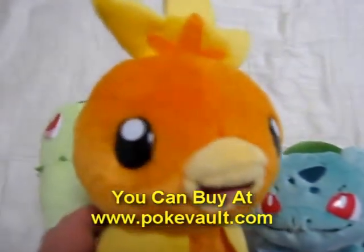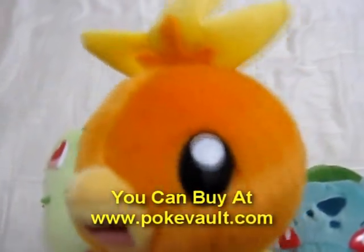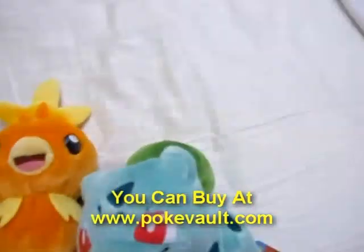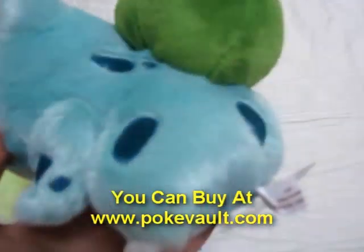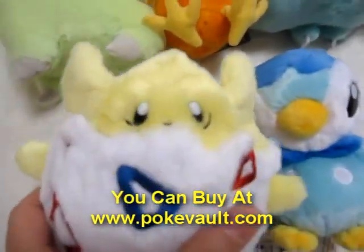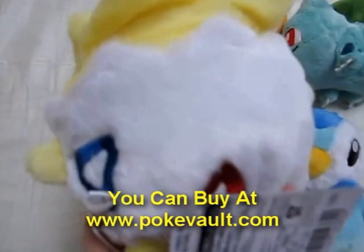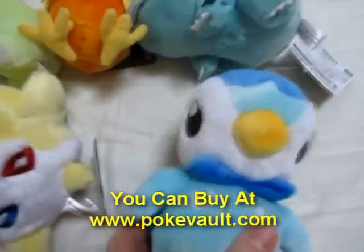Here is Torchic. And Bulbasaur. Again, really really soft. First shiny. Very cool. Togepi. And last, Piplup.